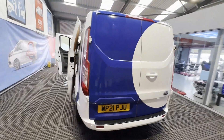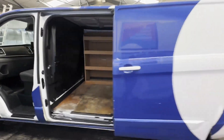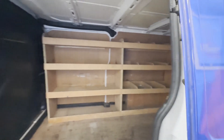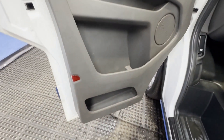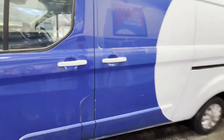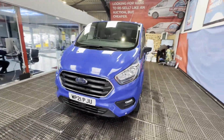Features: zero former keepers, part service history, air con, electric windows, cruise control, two keys, parking sensors. EU status Euro 6, HPI clear. CAP retail £16,195. Click the link in the description for pictures and more info.